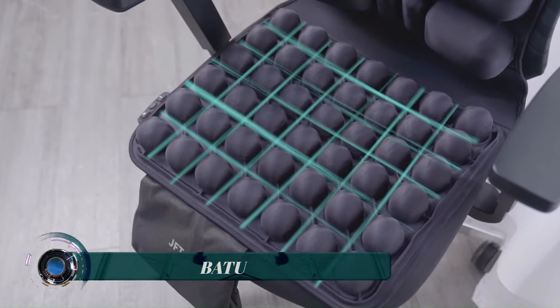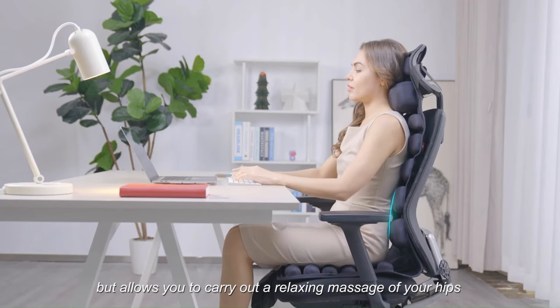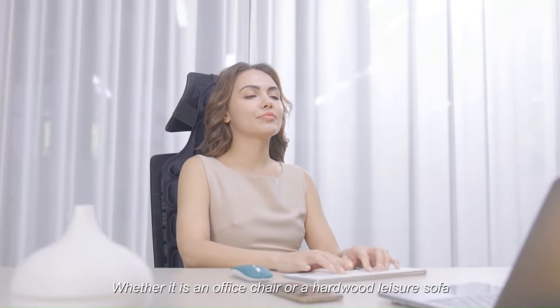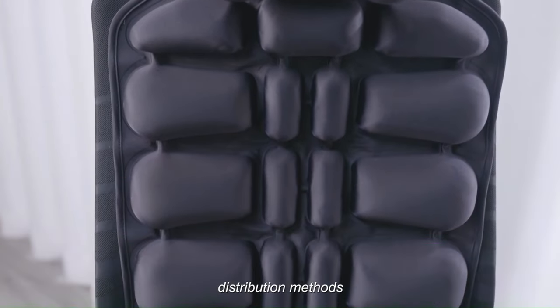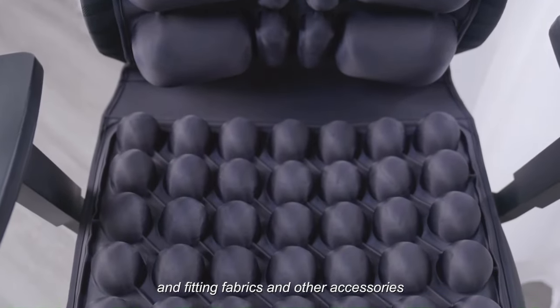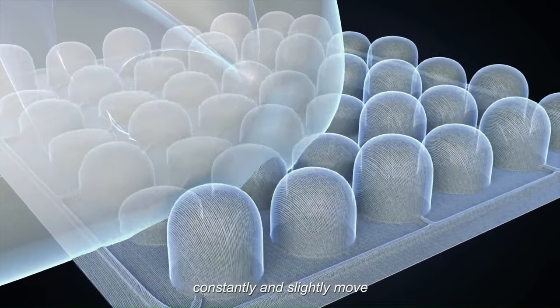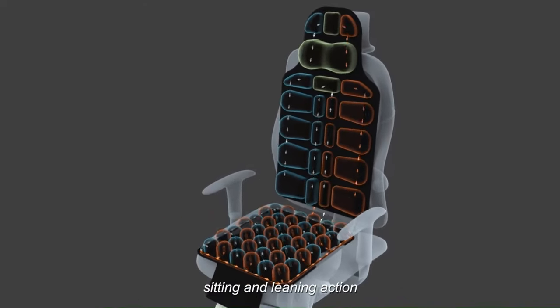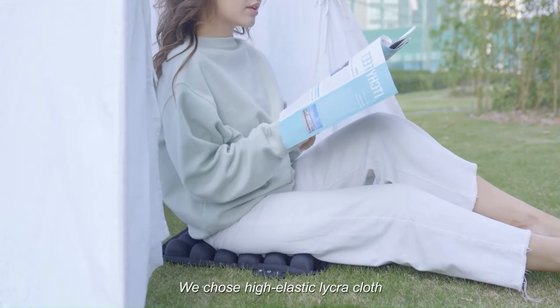Batu is an airbag massage cushion that uses inflatable airbags to simulate the rhythm of ocean waves, providing a deep and relaxing massage to your hips, waist, and neck. The Batu cushion has 10 airbags that are strategically placed to target different areas of the body. The airbags inflate and deflate in a wave-like motion, which helps to loosen up tight muscles and improve circulation.